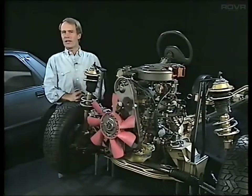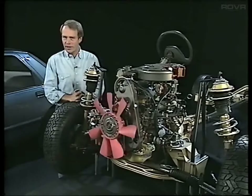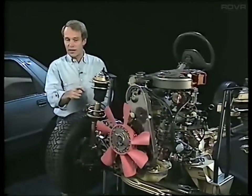But just before we begin, a word of warning. Working on a car can be dangerous. Do be careful of any moving parts. Never wear a tie or any loose-fitting clothes. And if you need to look underneath the car, make sure that the vehicle is properly supported.